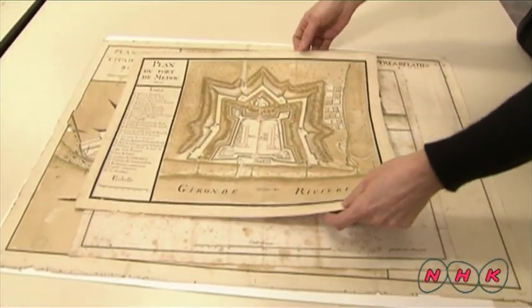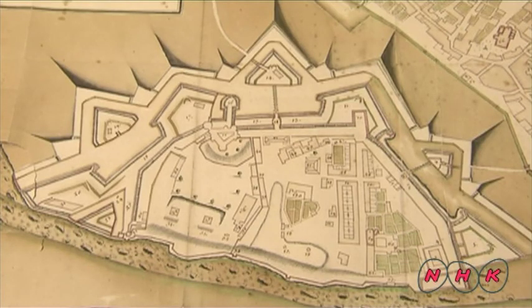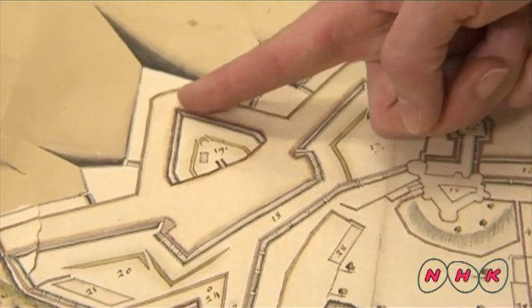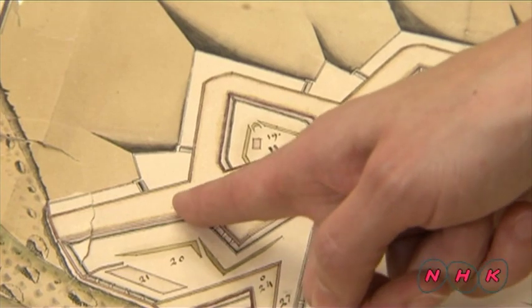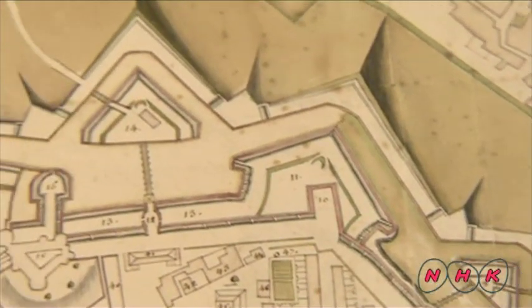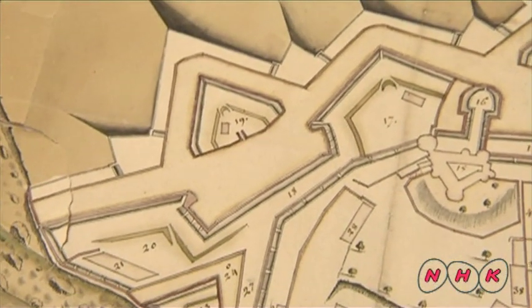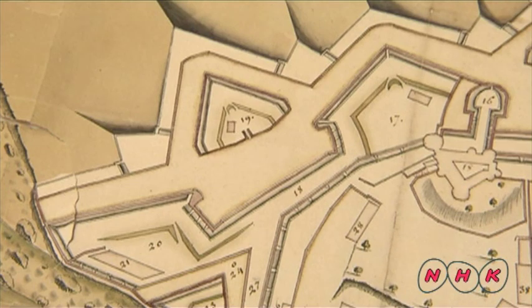The most notable characteristic of Vauban fortresses is a projected triangular shaped layout. This gun covers this area and this one covers here — it is called a crossfire scheme. There are no blind spots around this fortress; enemies were fired at from every vantage point.